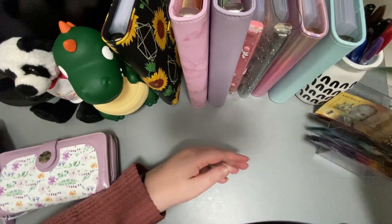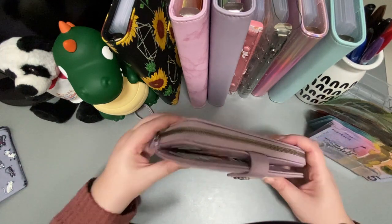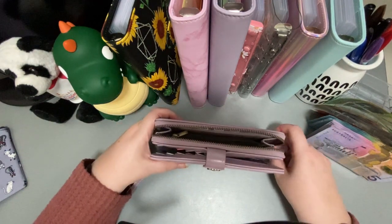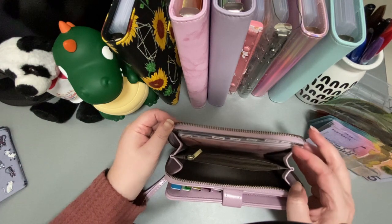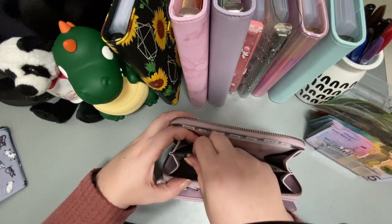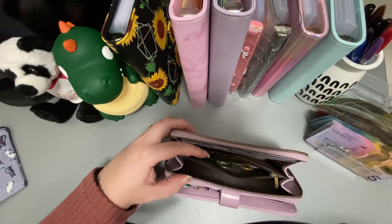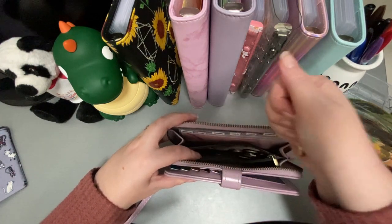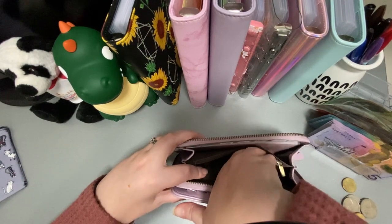So this is my wallet. In here is my driver's license and personal stuff, and this is where I keep all my cash. I got this from Cash Queen Budgets — I'll link her down below if I remember. This is the change bit. I'm doing a challenge here, 2024, from The Art of Budgeting, and one of them has a coin challenge in it. I'll pull the coins out and we'll deal with that later when we go to her binder.